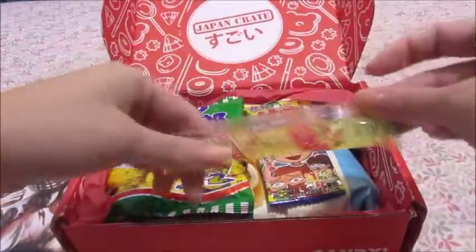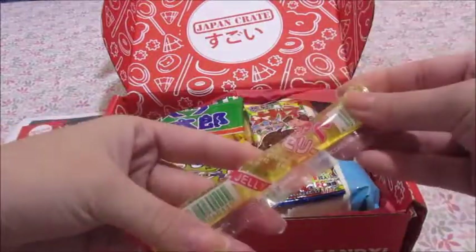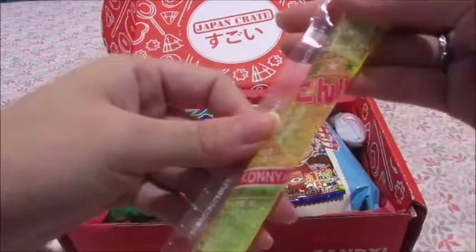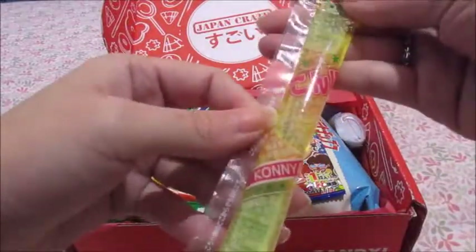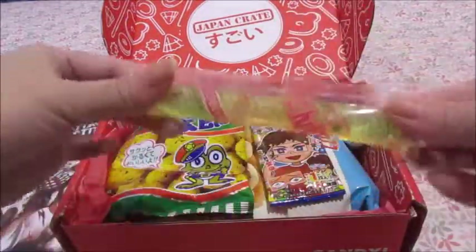So the first thing I see that's right on the top is this — it looks like a yellow jelly. So this is jelly. I'm not sure what flavor it is, but when I taste test it I'll let you know.